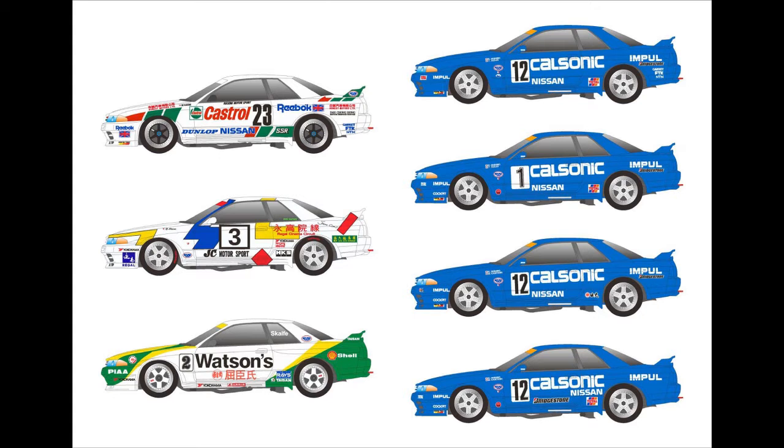Watson's of course still sponsors cars to this day with the same sort of green and yellow livery. Last but not least is a really interesting unique one — a car that Jackie Chan sponsored along with Regal Cinemas. A lot of people don't realize that a Chinese conglomerate now owns Regal Cinemas and a bunch of other movie theater chains here in the US. Movie theaters are still relatively new for the general population in China. Macau back in the 1990s was more like Hong Kong, making it an interesting option for a kit build.